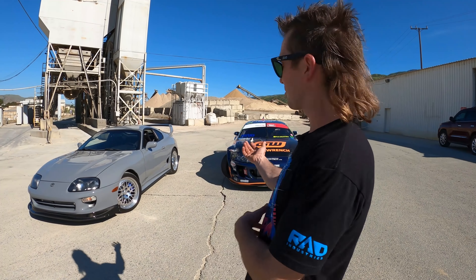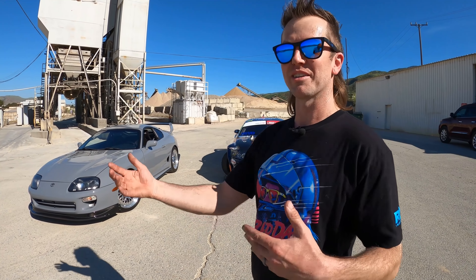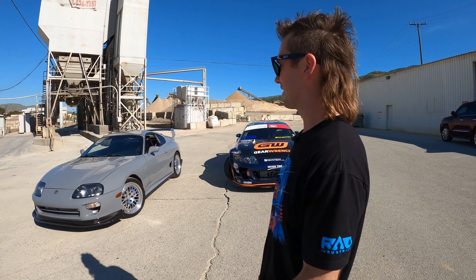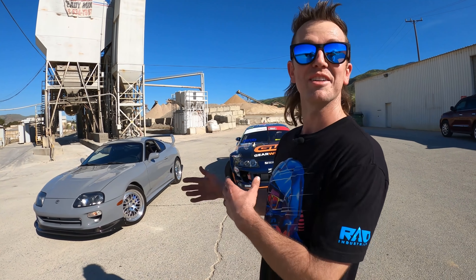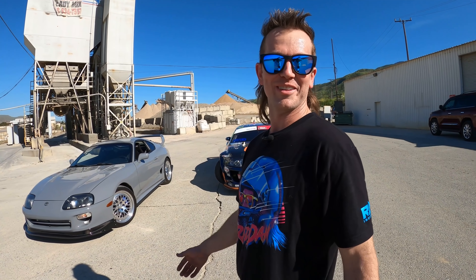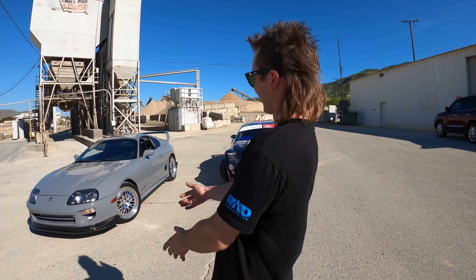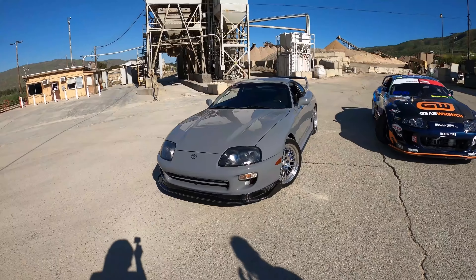Then he took it to JV Autobody to get the paint done and asked, 'Should I have Dan build my Supra?' JV said yeah. I'd already met Peter — the car world is only so big and we live in similar areas of Orange County. I'd met him but didn't even know he owned a Supra, and then one day he's calling me: 'Can you build my Supra?' Let's walk around and I'll show you what we did — it's a really cool car.